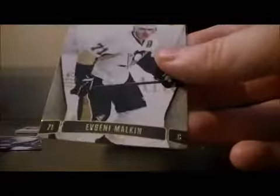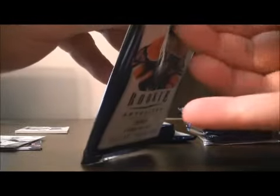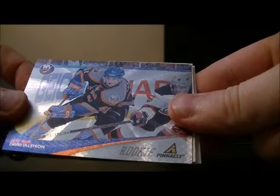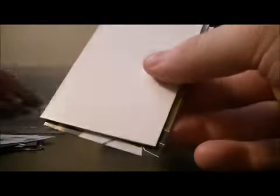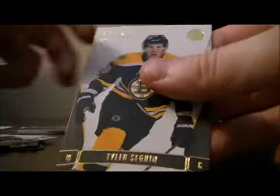Base, base, and base. Pack number 2. Base, base. We have a Pinnacle Rookie for the Islanders of David Ahlstrom. Decoy, base, and base.